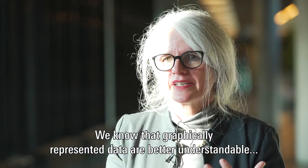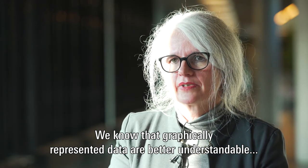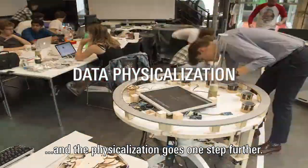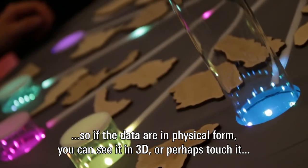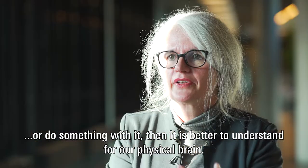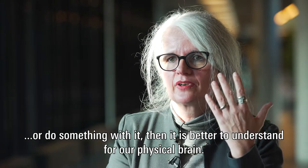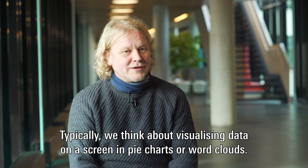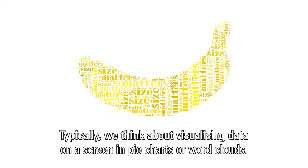We know that nicely graphically represented data is already better understandable, and data physicalization goes one step further. If the data is in a physical form — you can see it in 3D, perhaps touch it or interact with it — then it's even better for our physical brain to understand.